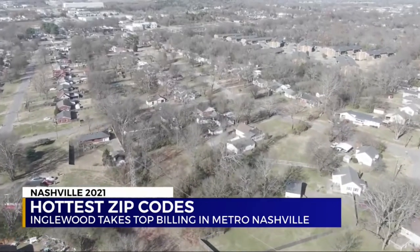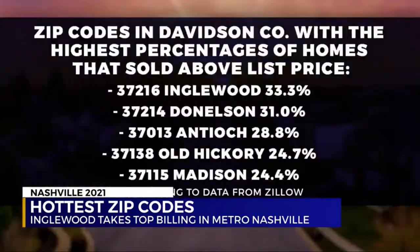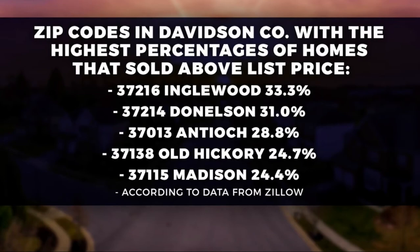Lastly, we look at the zip codes in Davidson County with the highest percentages of homes that sold above list price. Zillow says the top five are Englewood, Donaldson, Antioch, Old Hickory, and Madison.